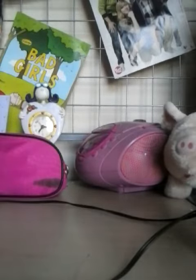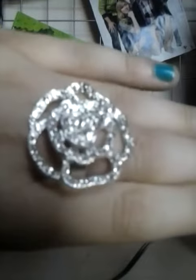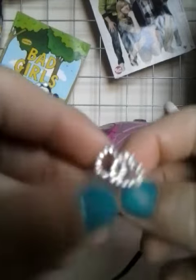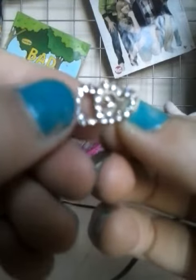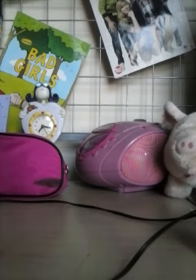I also went into New Look and I got this really nice rose ring, very very nice. And I got some lovely earrings which are hearts - I'll quickly show you them. See, they're hearts!